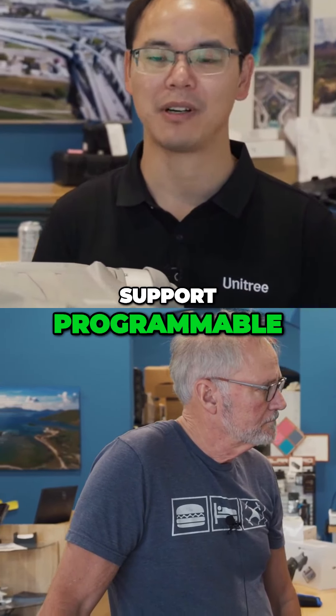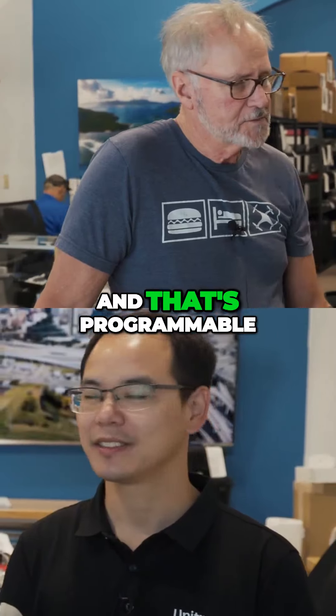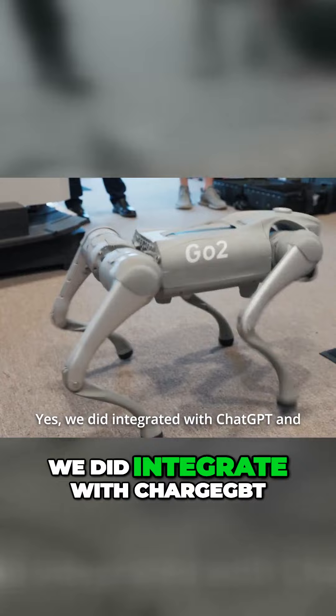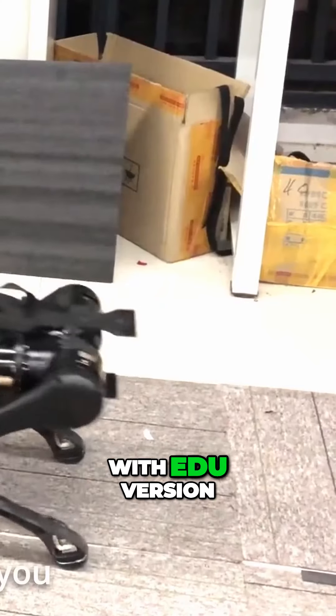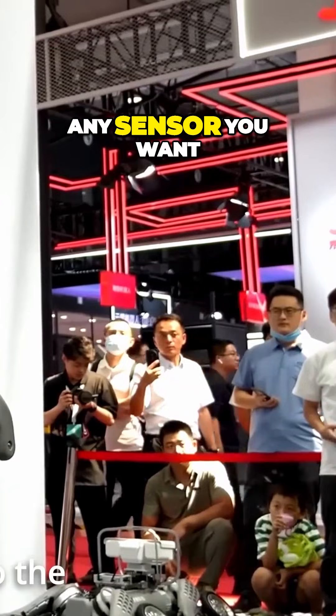The EDU version supports programmable features, so that is more than ten thousand. It's programmable and uses AI — we did integrate with ChatGPT and we also built AI functions inside of the robot with the EDU version of Alien Go or B1, so you can put any sensor you want.